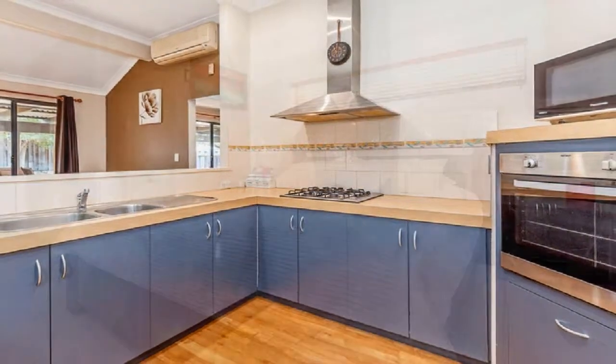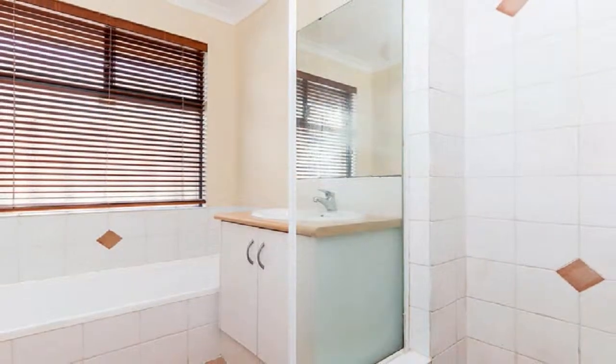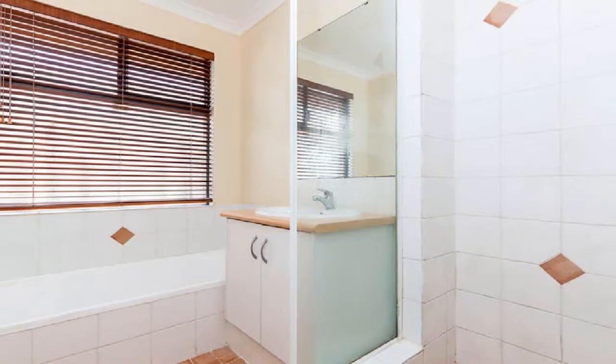The air-conditioned master boasts walk-in robe and ensuite, whilst the three well-proportioned minor bedrooms share the main bathroom along with an activity study.